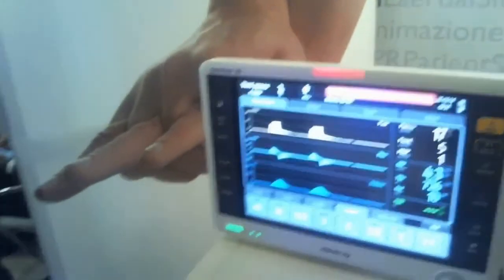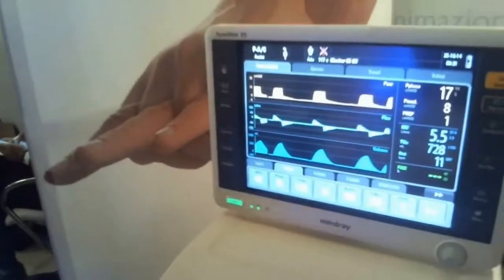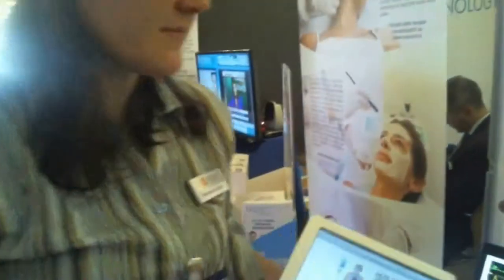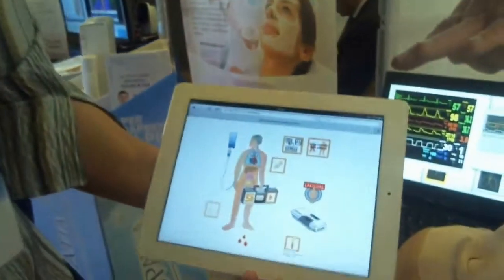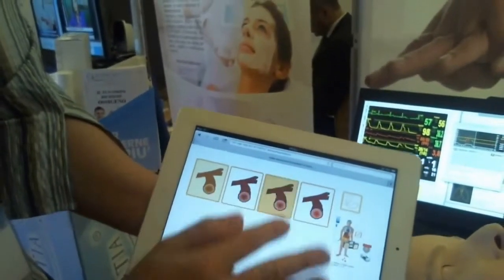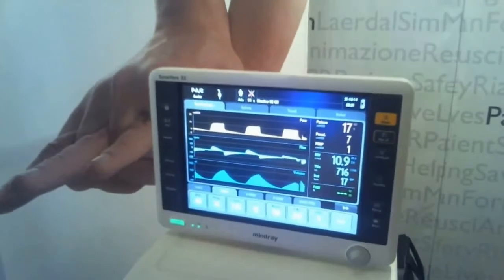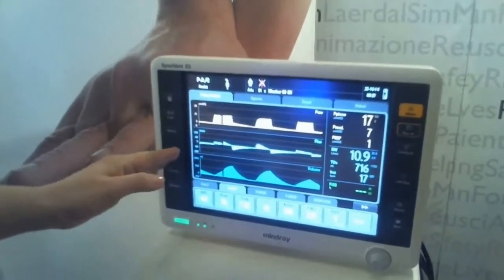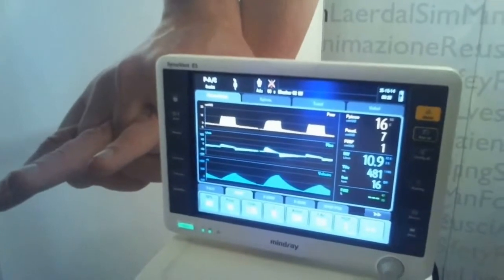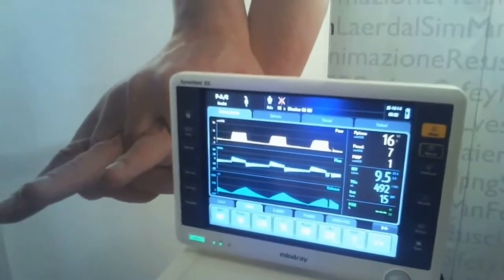Now you can switch to any ventilation mode you prefer, for example going to pressure control mode, and you will see pretty normal curves as he's a healthy young man. But you can also add some diseases — for example, we can simply add a program for bronchospasm, making some occlusion. Let's check the time constant for expiration. You see he needs more time for exhalation and is not able to get rid of the air at the end of expiration, so we will have some intrinsic PEEP.